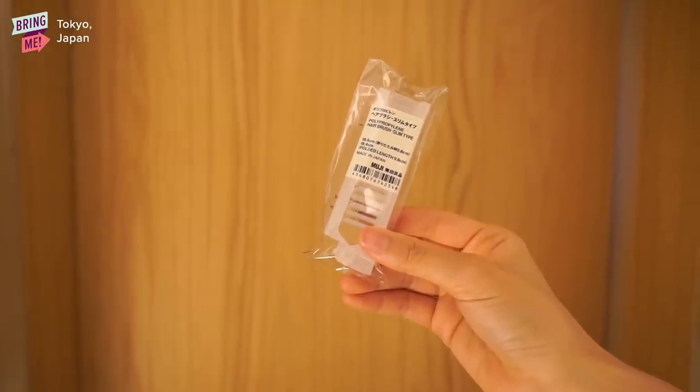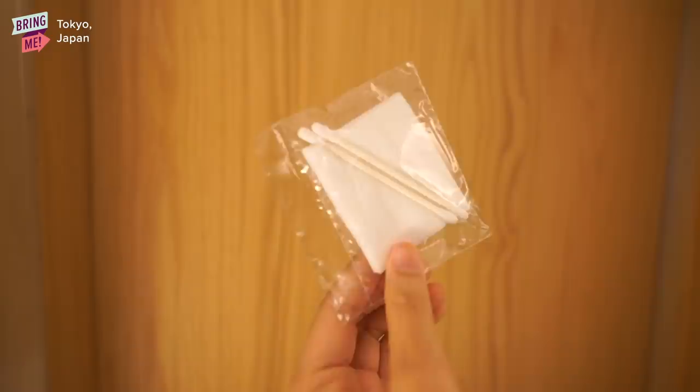A comb or a brush, obviously a toothbrush, toothpaste, Q-tips, a razor — they're all Muji products that you can also buy.